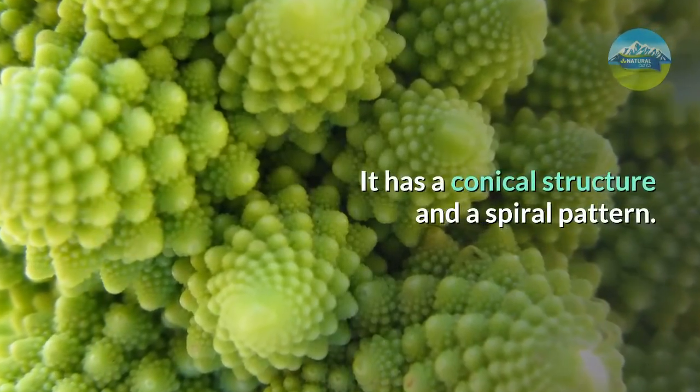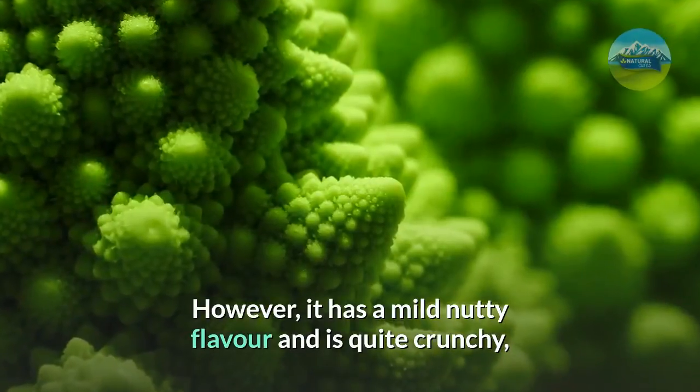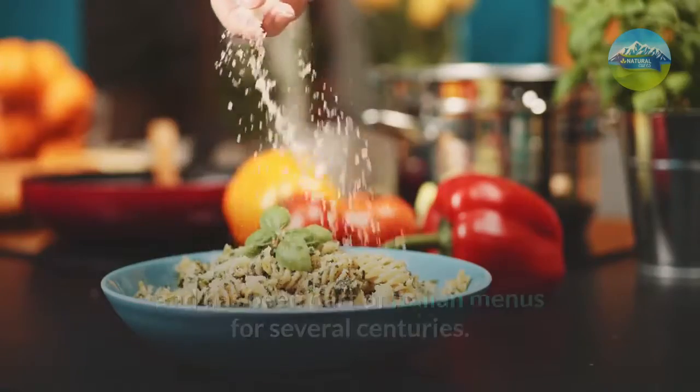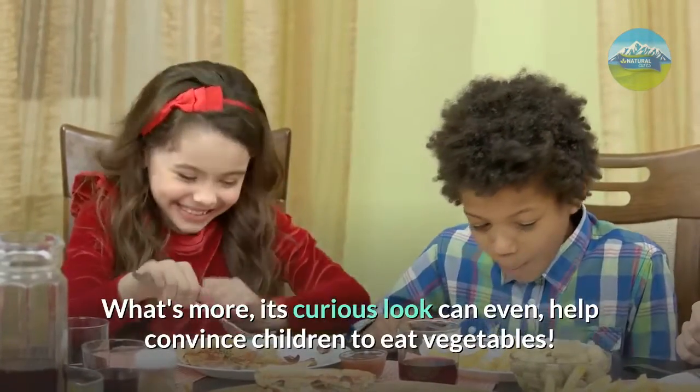It has a conical structure and a spiral pattern. However, it has a mild nutty flavor and is quite crunchy, and has been part of Italian menus for several centuries. What's more, its curious look can even help convince children to eat vegetables.